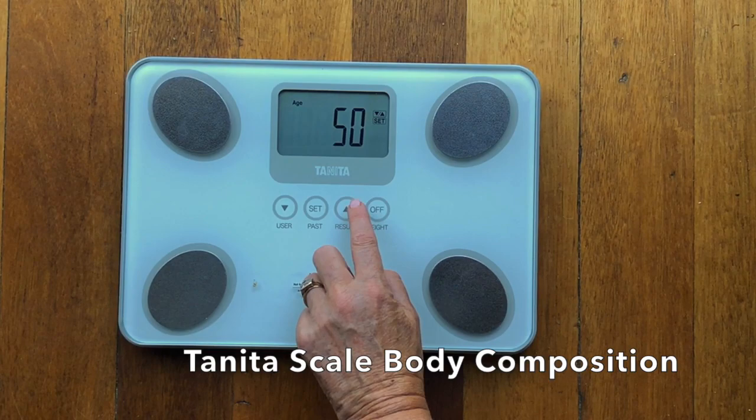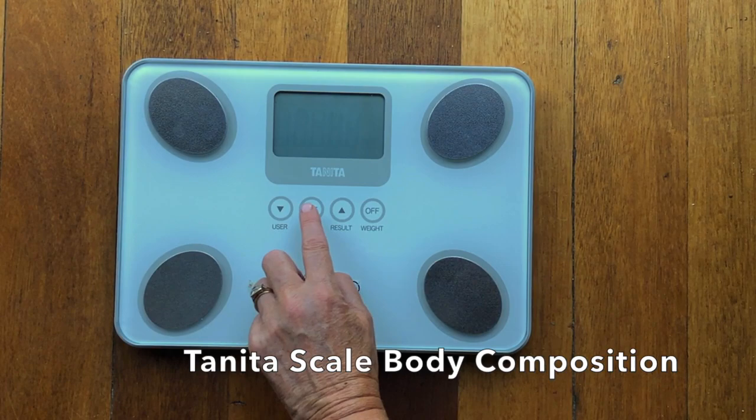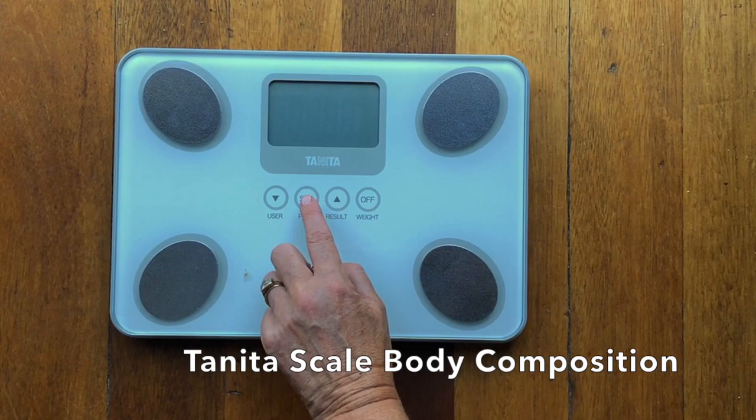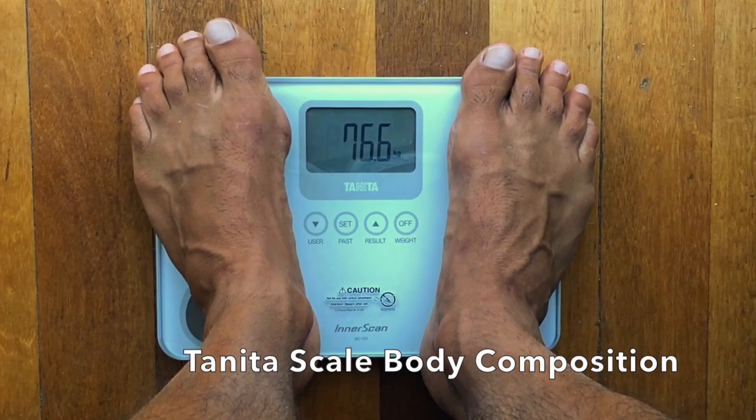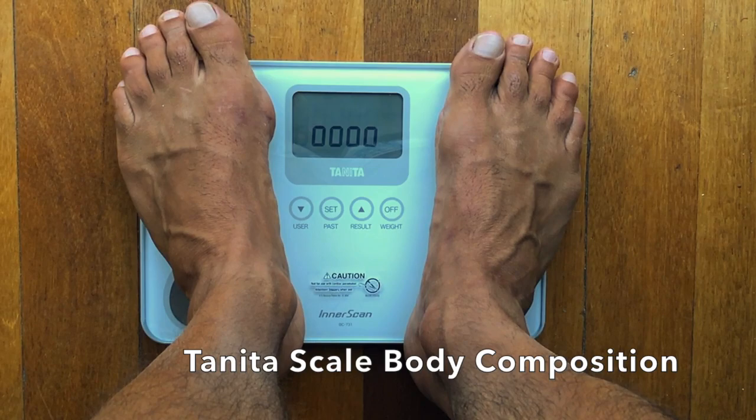I add him in as a user. It asks me for his age, which is 51, then I add in that he's male, and then his height is 179. Set.